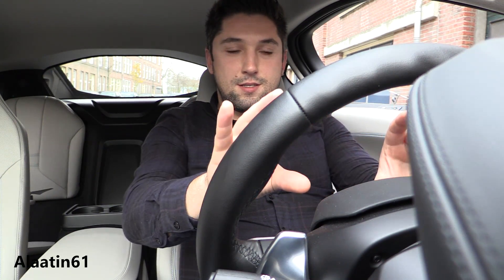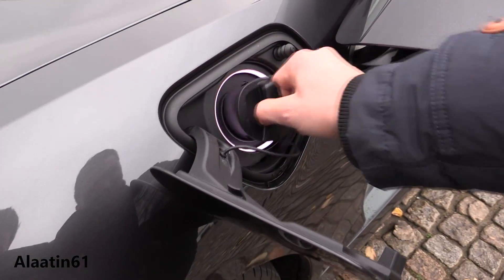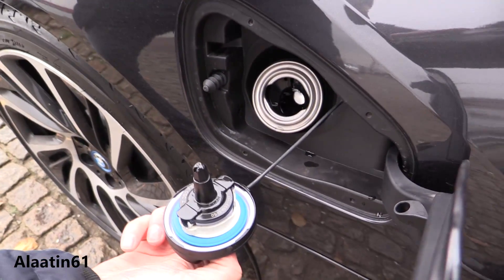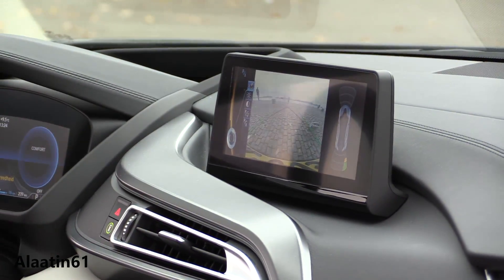I love the fact that the gauges turn red when you turn on sport mode. It is a carbon fiber chassis. It has two motors: one electric motor and a 1.5-liter engine with 230 horsepower, and the electric motor has 130 horsepower. It has every safety system you can get.